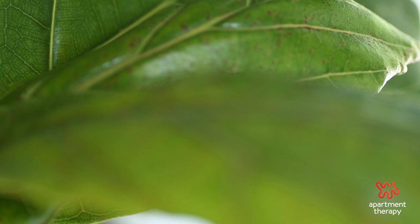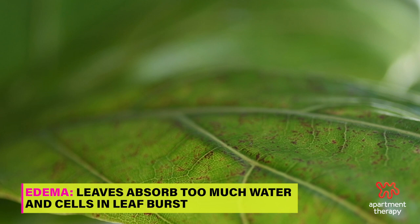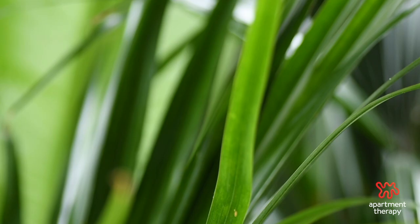New growth is always an exciting sight and a true sign that your plant is healthy. But sometimes new growth emerges with red freckles. This is caused by edema, which means that leaf absorbed too much water too quickly and the cells in that foliage burst — those red freckles are the scars of those burst cells. Most mild cases will fade as the leaf matures. To avoid this, stick to a consistent watering routine.